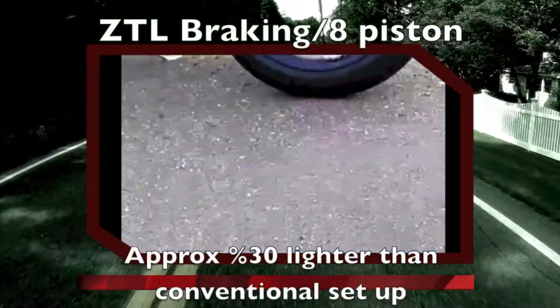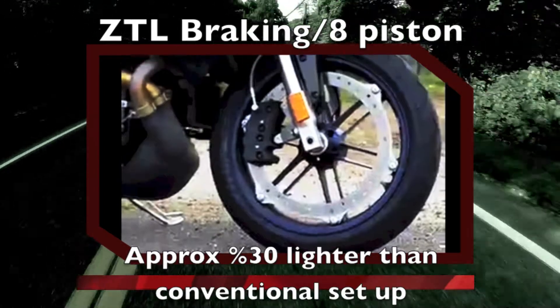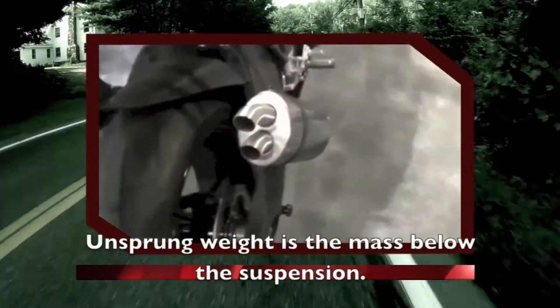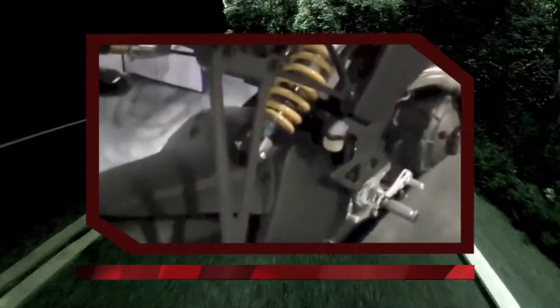Other unique engineering approaches include the ZTL, or zero-torsion load braking system. By increasing the diameter of the disc, Buell was able to eliminate the need for a second disc and a second brake caliper.